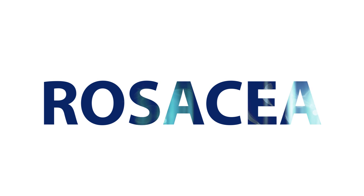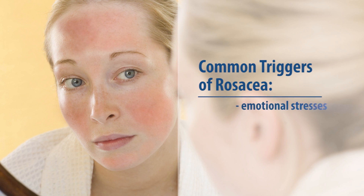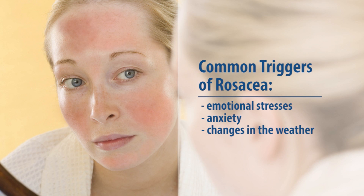Rosacea is a chronic skin disease that causes redness, flushing, and swelling on the face. While the cause is still unknown, certain triggers can cause rosacea to flare up. Emotional stresses, anxiety, and even changes in the weather can aggravate the condition.